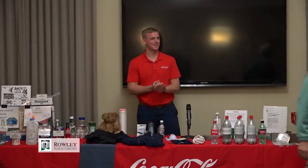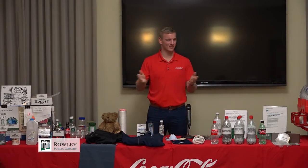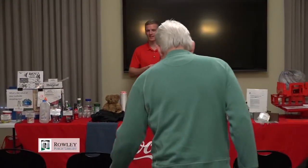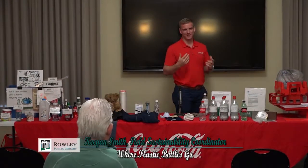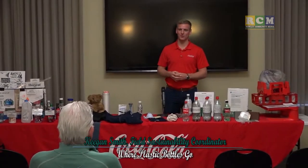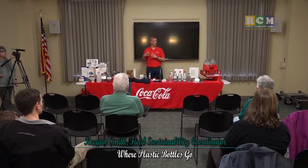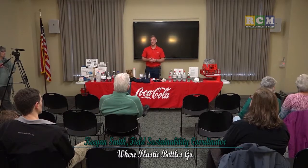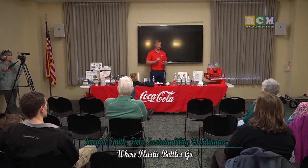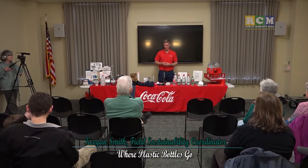Thanks for having me, Richard. I want to say thank you to the Raleigh Library and the local station for coming out, and also to you guys for coming out on this gloomy Saturday morning. My name's Keegan Smith. I'm the field sustainability coordinator for the Coca-Cola Bottling Company of Northern New England. We're not the big Coke company in Atlanta — we're a local franchise. We actually make all of our Coke products right here in New England, with one production center in Londonderry, New Hampshire, where we originally started.